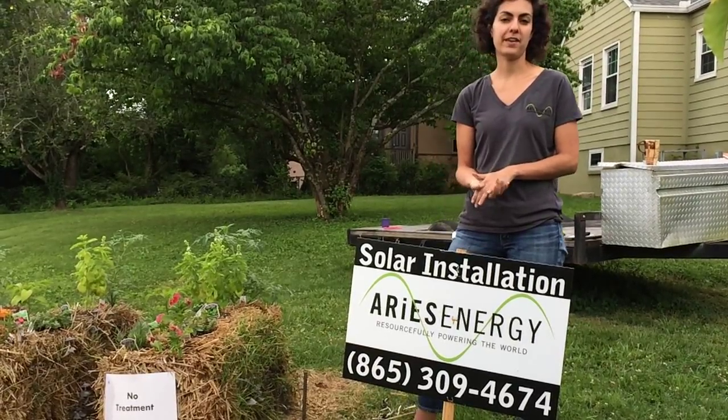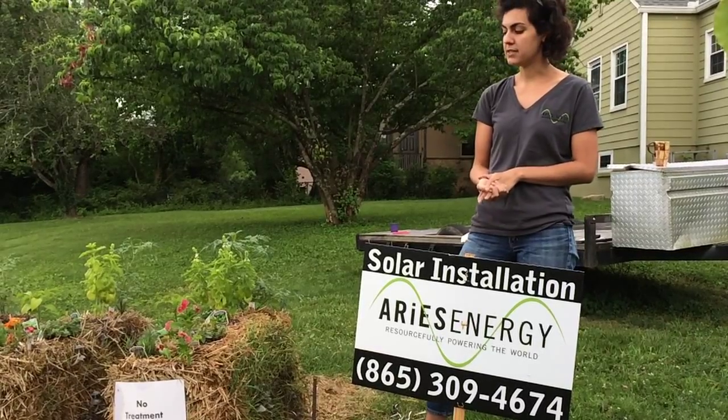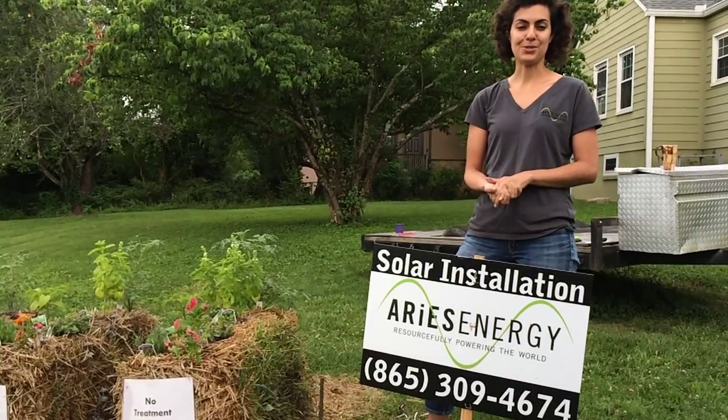My name is Marite Perez. I work with Ares Energy and today is June the 3rd. Today I'm presenting the Biochar Garden, which we affectionately gave the term the Charden.